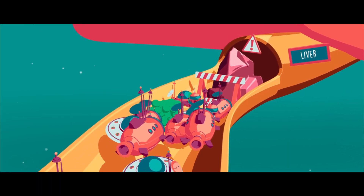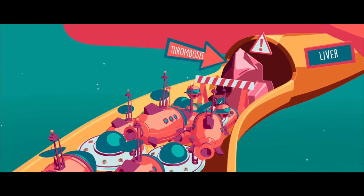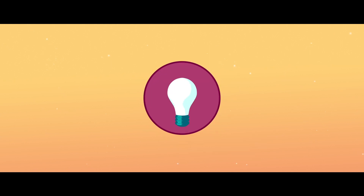Problems can also occur at the entrance of the portal vein into the liver. A blood clot called a thrombosis can form, which prevents blood from moving forward. Whether the circulation is blocked at the entrance to the liver or in the liver itself, the blood knows it can't take its usual route and the body looks for creative solutions.